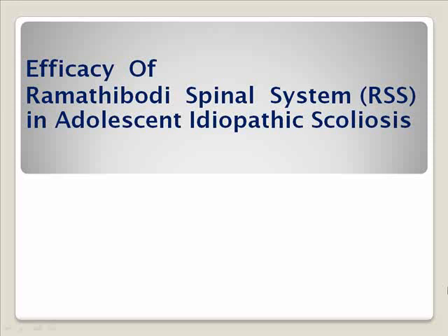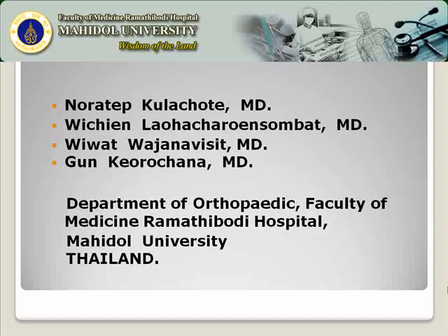Co-chairman, ladies and gentlemen. Today I would like to present a study about the efficacy of the Rheumatic B spinal system in the correction of adolescent idiopathic scoliosis. The study was performed at Rheumatic B Hospital, Maidong University, Thailand.